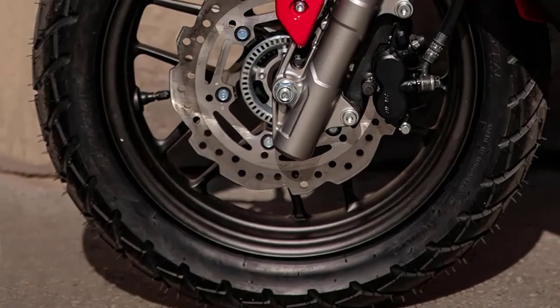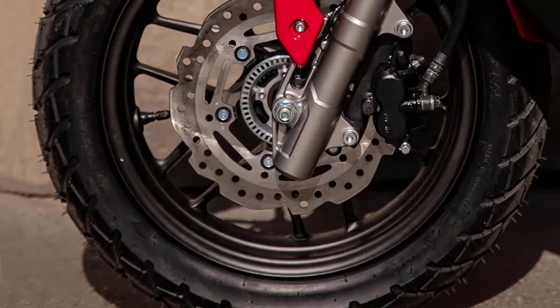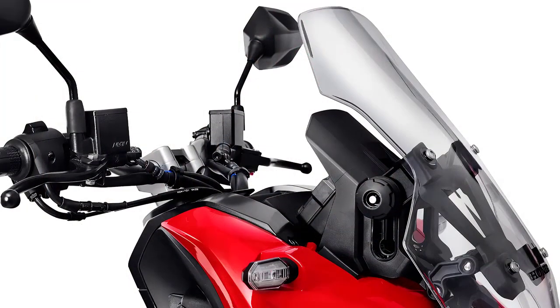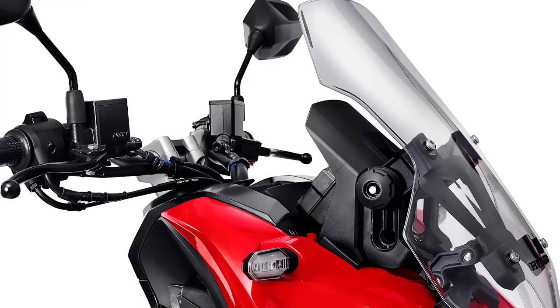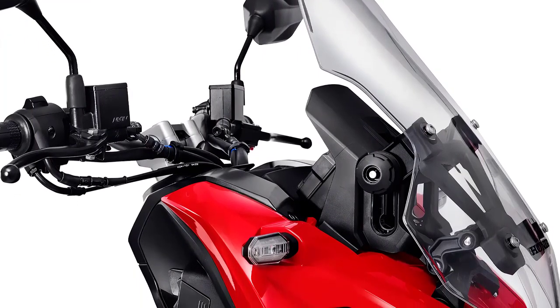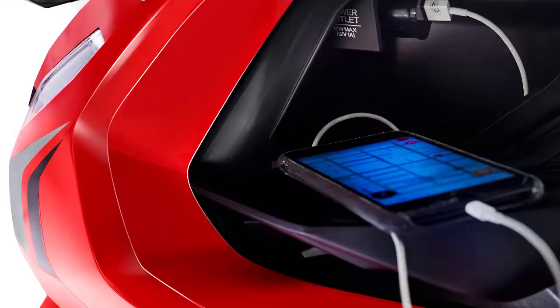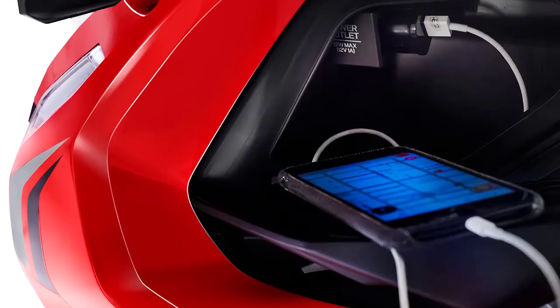In conclusion, the 2024 Honda ADV 150 is a versatile and adventure-ready scooter that strikes the perfect balance between performance, comfort, and style. Whether you're navigating city streets or exploring off-road trails, this scooter is a reliable companion for all your adventures.